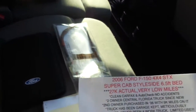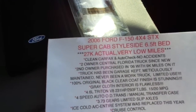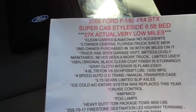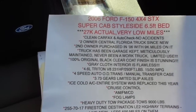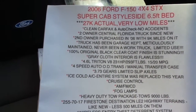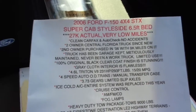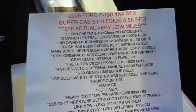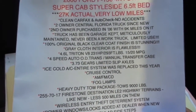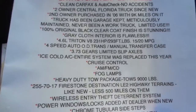This is a clean Carfax and AutoCheck. It's only a two-owner Central Florida truck since brand new, wasn't even parked near the water in Florida. The second owner purchased it in '06 with only 9,000 miles on it. The truck has been garage kept, meticulously maintained, never been a work truck, limited use. The 100% original black clear coat finish is stunning. Gray cloth interior is flawless. 4.6 Triton V8 with a four-speed automatic overdrive transmission, 3.73 gears with a limited slip axle, ice-cold AC. The entire air system was replaced by Ford — I've got the receipts for all that.